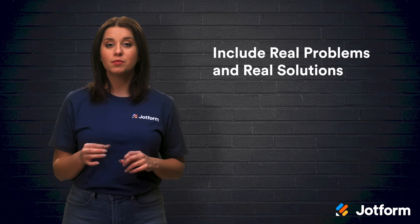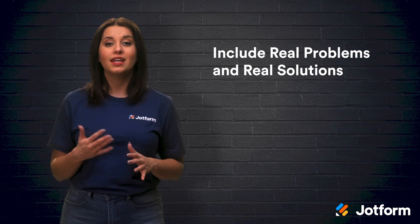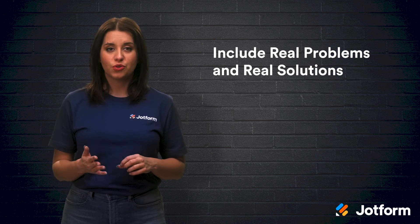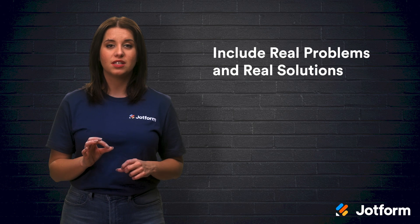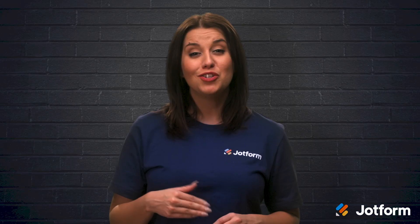Include real problems and real solutions. When you align your curriculum to real-world situations, students become more engaged in the content you're presenting them — they feel more of a connection to the subject matter. In a survey done by Youth Truth, a non-profit student organization, 52% of students didn't think that what they learned in school was relevant to what they needed to know in their day-to-day life. Shaping your curriculum around practical problems will help your students better engage with online homework assignments.